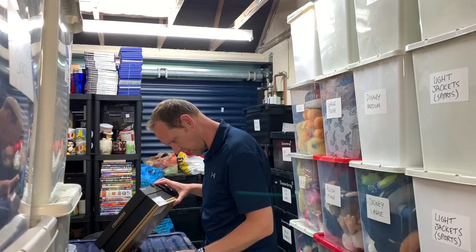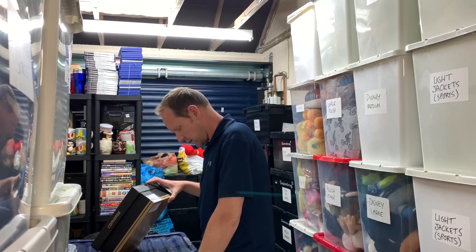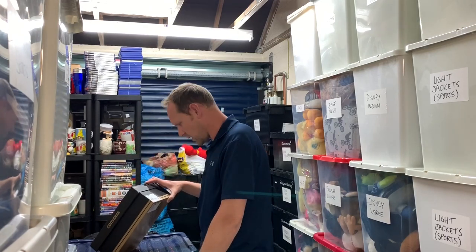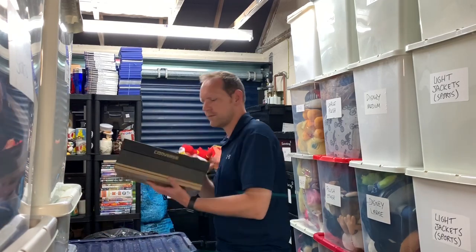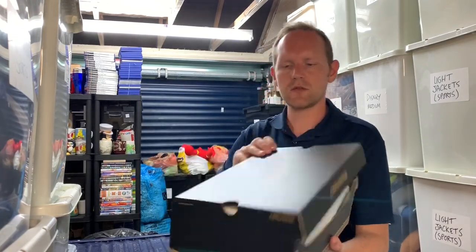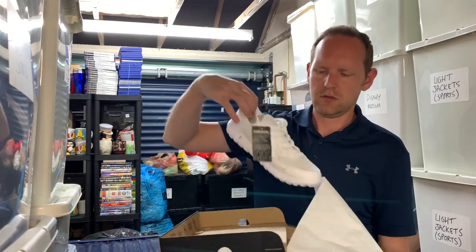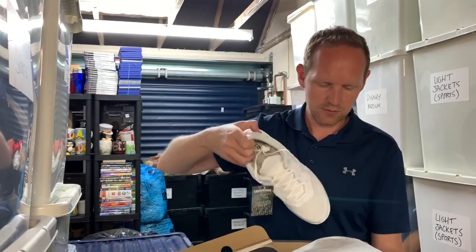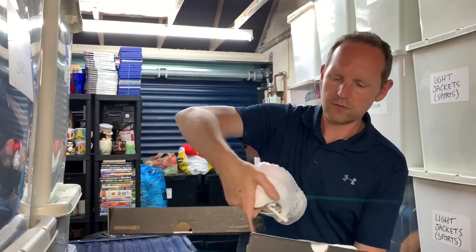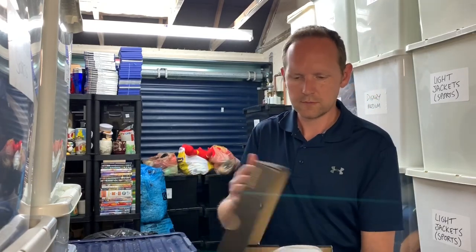Got to double-check these trainers carefully because I've got a few pairs. Checking the label: Converse 158-321C, size 8.5 UK — there we go. These Converse trainers sold for £20 plus postage, brand spanking new.